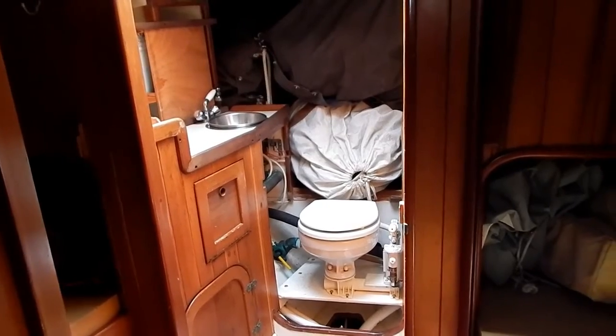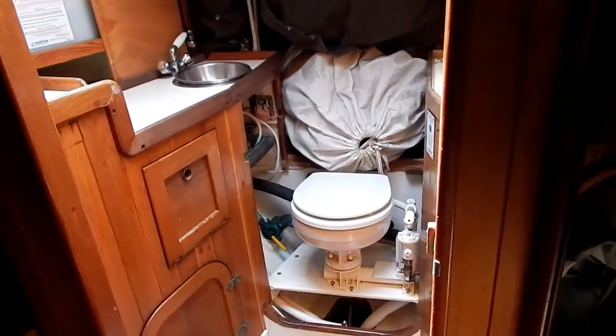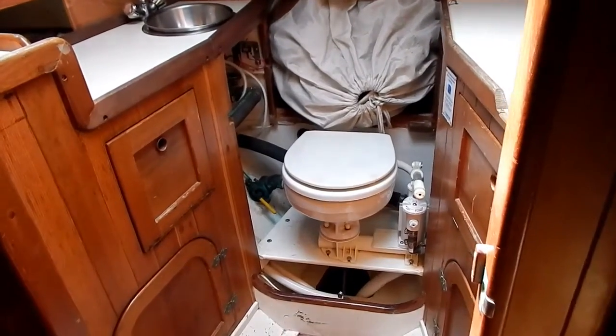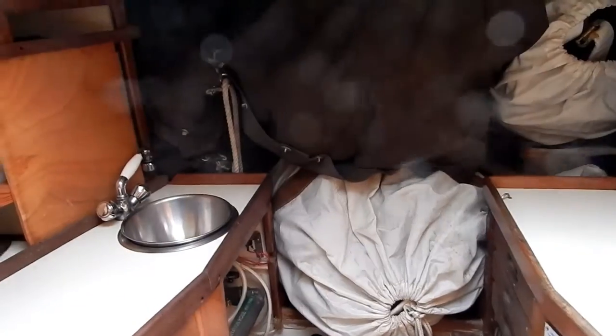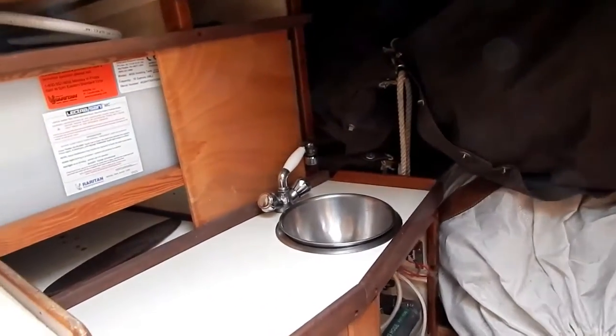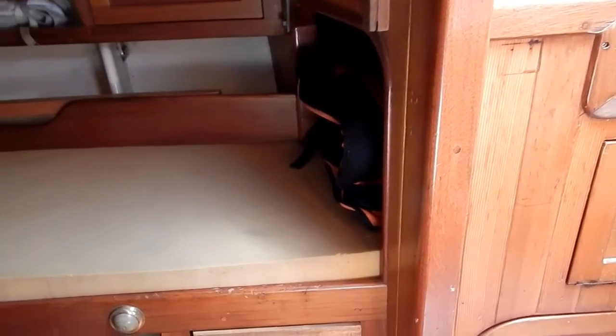Peeking into the forepeak head — I really like this location for the head and the shower. The electric sand system there is not operational, but there is a holding tank.